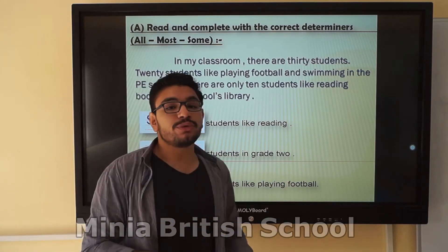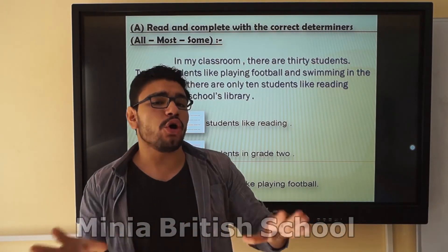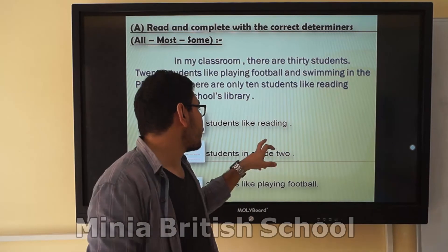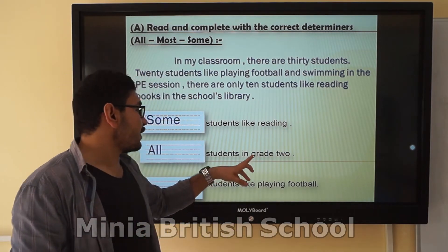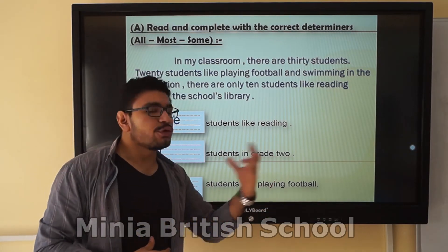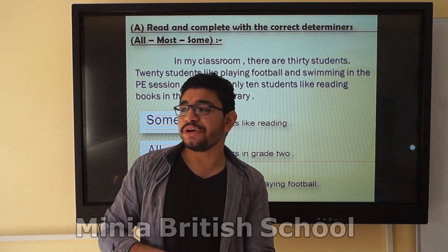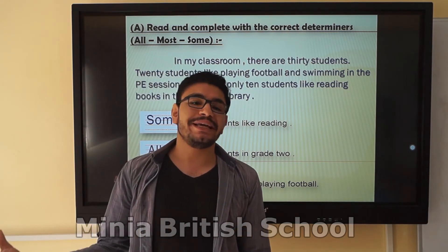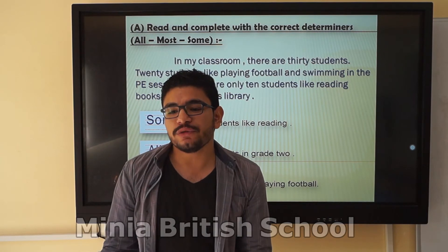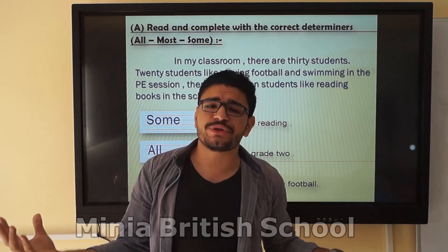In grade 2, I'm talking about the whole classroom — are they all in grade 2? Yes, the whole classroom is in grade 2, so I use 'all.' All students are in grade 2. For question 3 — students who like playing football: 20 out of 30 students like playing football, which is about 80%. So I use 'most.' Most students like playing football.